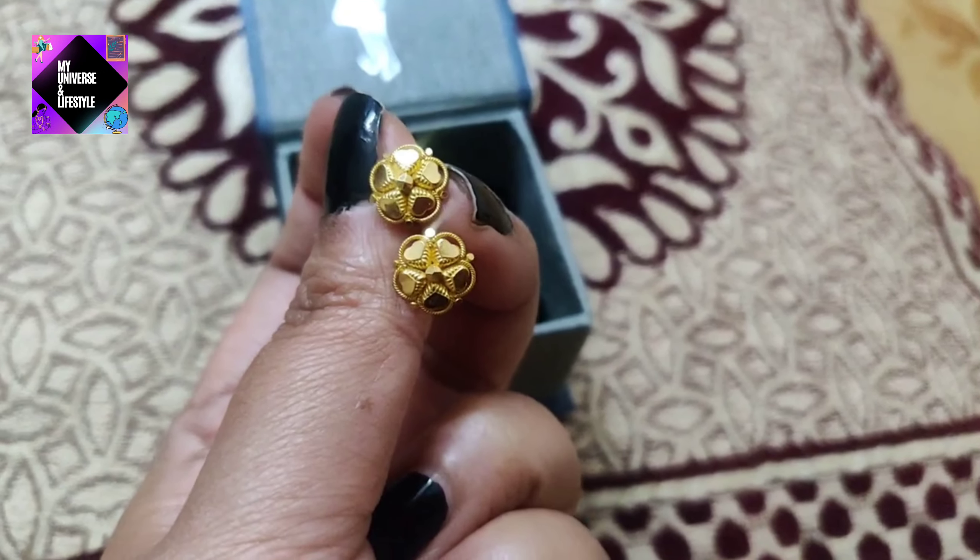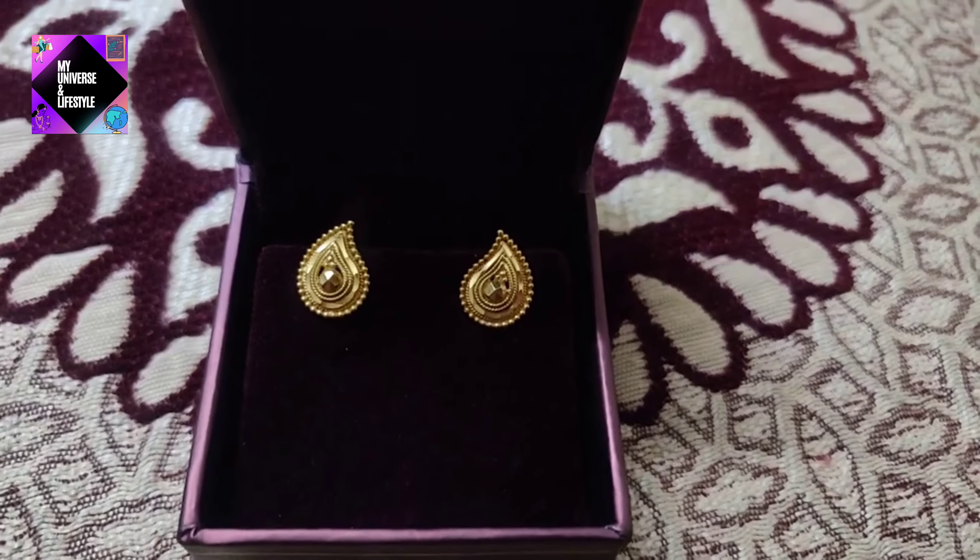Guys, let me know in the comments section which studs you like.